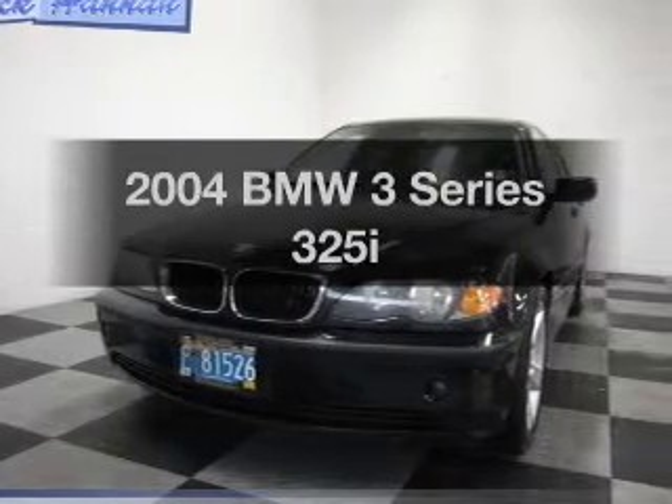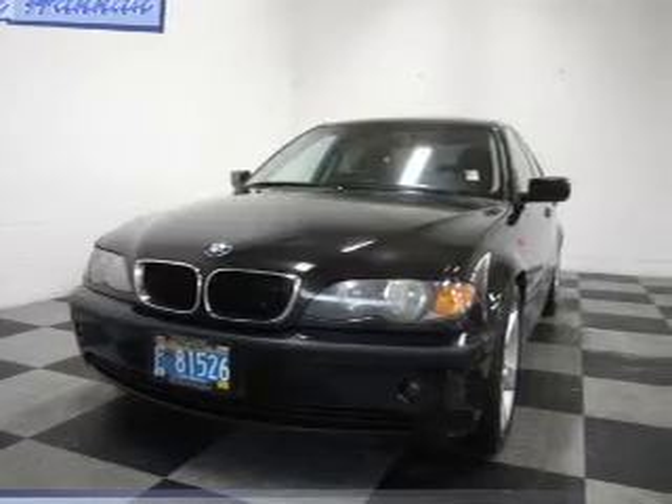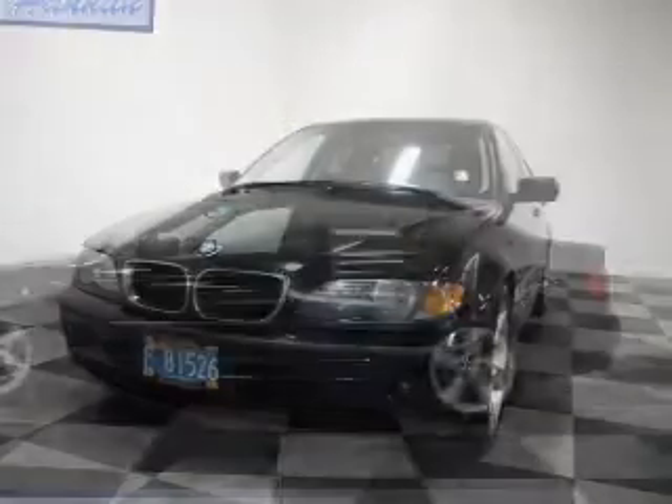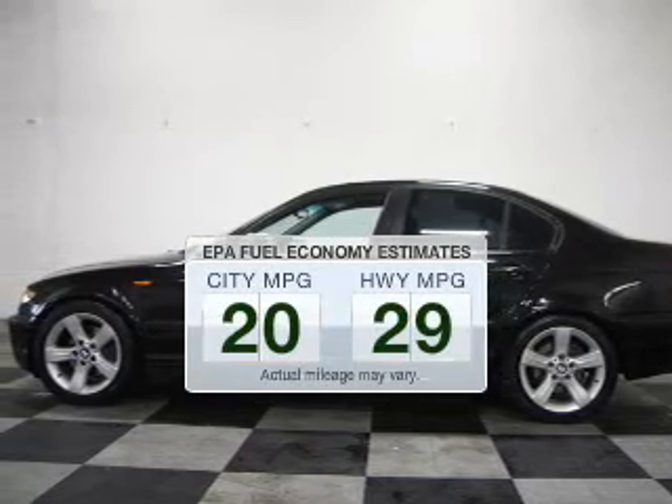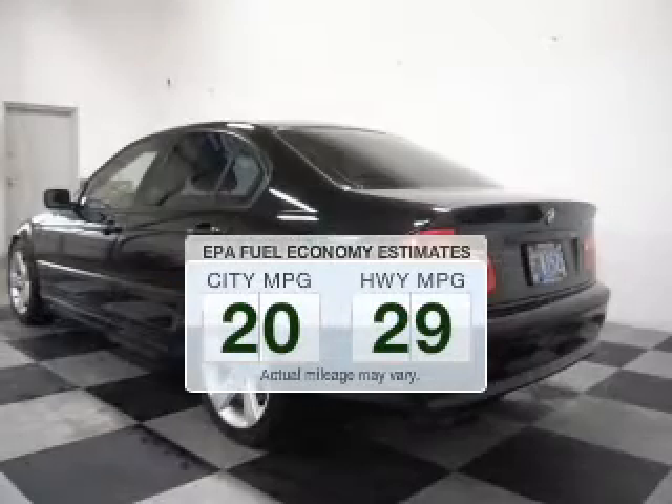Imagine yourself in this 2004 BMW 3 Series. Find everything you wanted to ride under one roof with this vehicle. Low emissions and the good fuel economy offered in this vehicle are important to you and the environment.